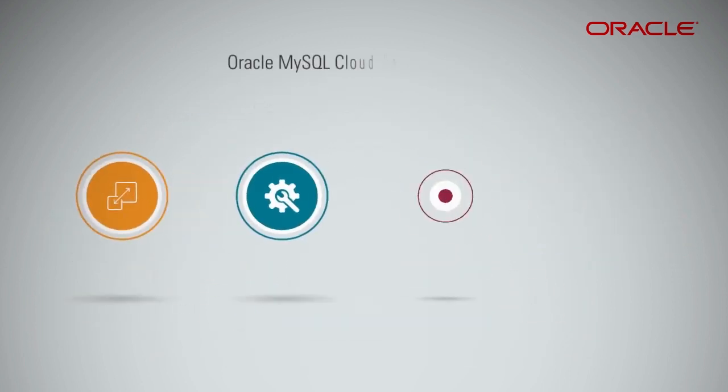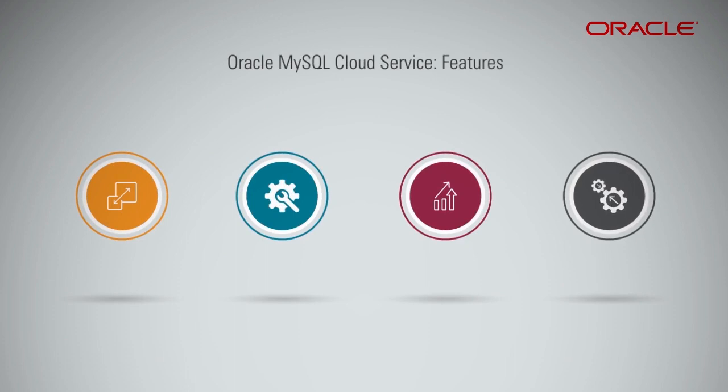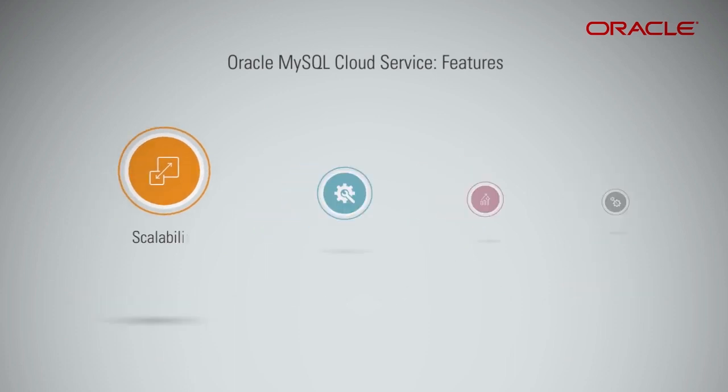Oracle MySQL Cloud Service also offers scalability through elastic resources, allowing you to scale compute and storage resources or use MySQL replication to add or remove replicas as needed. MySQL Thread Pool scales MySQL thread counts as workload and client connections change.